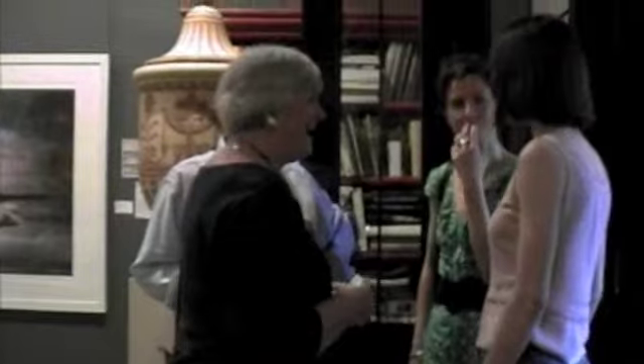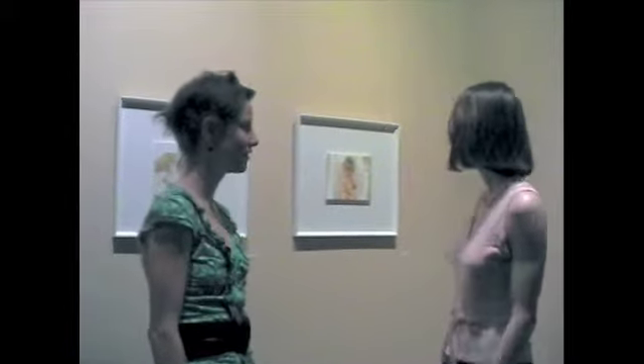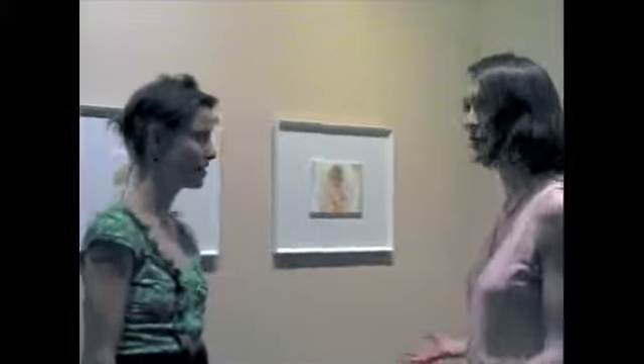I was wondering if I could feature Catherine for a segment on Channel M. We're at the Robin Gibson Gallery with Catherine Fox and she's painted quite a few exquisite self-portraits.